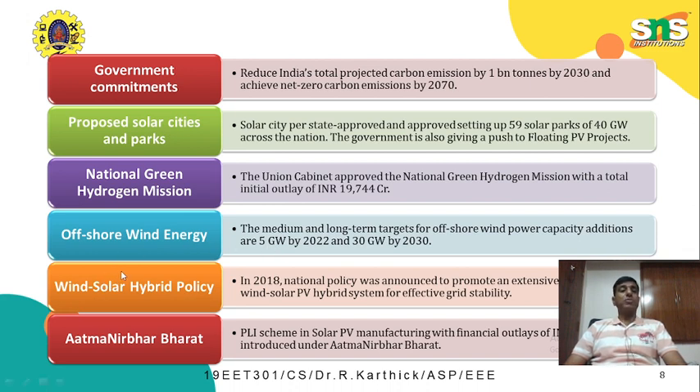The next policy followed by the Government of India is the Wind-Solar Hybrid Policy. In 2018, a national policy was announced to promote extensive grid-connected wind-solar PV hybrid systems for effective grid stability. Since renewable energy is intermittent in nature, both wind and solar are tied together under a hybrid policy to promote extensive grid usage and improve grid stability. The last initiative is the Atmanirbhar Bharat scheme — a PLI scheme in solar PV manufacturing with a financial outlay of around 24,000 crores — reaffirming the government's commitment to achieve net zero carbon emissions by 2070.